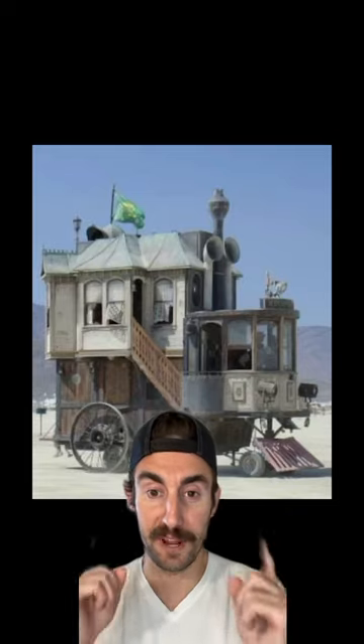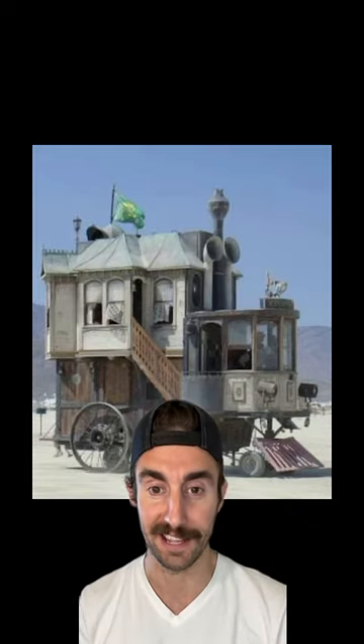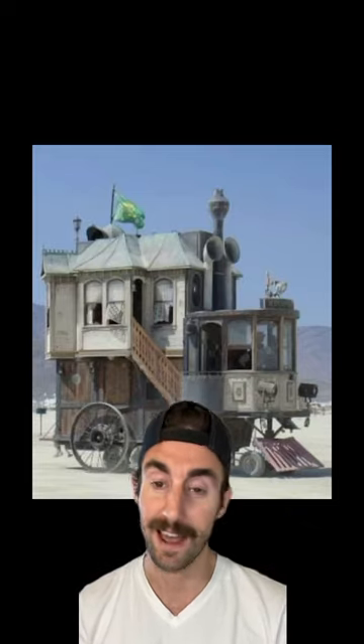RV number two is a sketchy cargo van with a Volkswagen Beetle glued on top of it. Come to think of it, it actually looks like a disease you would catch at Burning Man. Last but not least, we have this weird looking Lemony Snicket's type home, and honestly, I would not go in that.